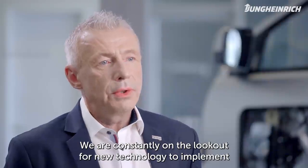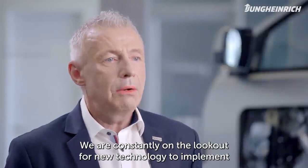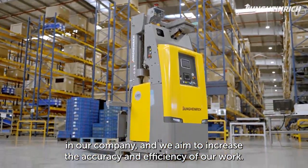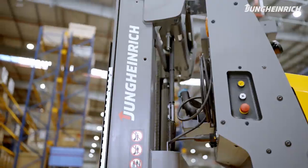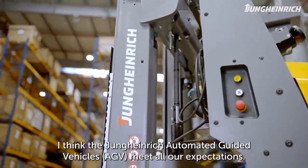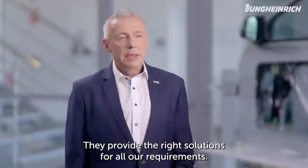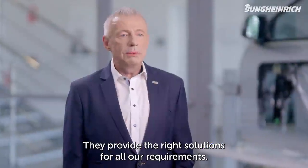We're constantly on the lookout for new technologies which we can implement in our company. The target is to increase our efficiency at work, in our processes, and also accuracy. I think the Jung-Heidrich automatic guided vehicle meets all our expectations. They can provide the right solutions for all our requirements.